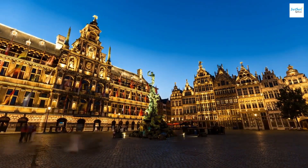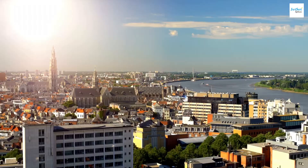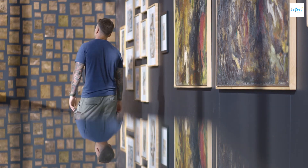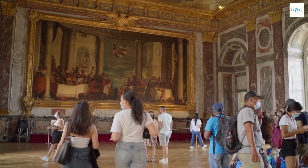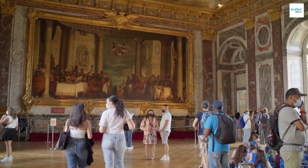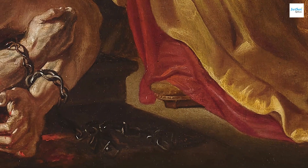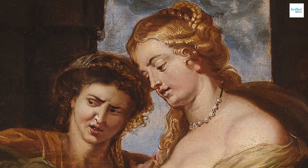But there's more to Antwerp than just diamonds — the city is a paradise for art lovers. The Royal Museum of Fine Arts, although currently under renovation, houses a collection of significant works, especially from the Flemish school. And for fans of the Baroque painter Peter Paul Rubens, the Rubenshuis, his former home and studio, is a must-visit.